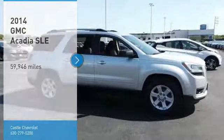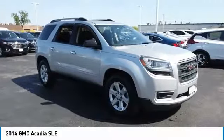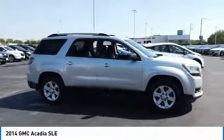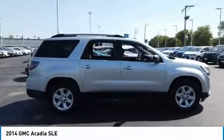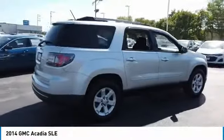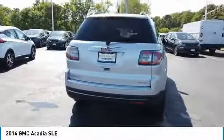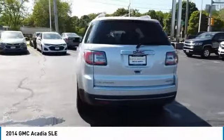Take a ride in the 2014 Acadia. The GMC Acadia has great capability coupled with exceptional safety, offering better highway fuel economy than any other 8-passenger SUV, advanced technology and thoughtful ergonomics. The Acadia is a premium utility that rejects compromise.